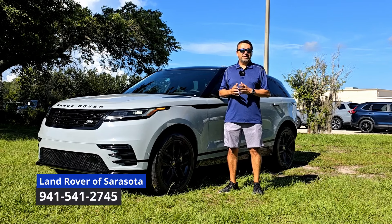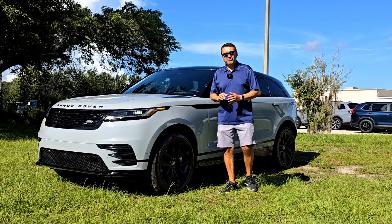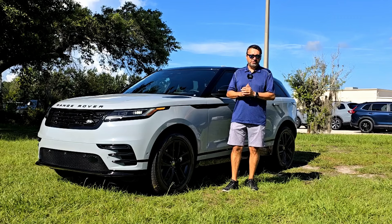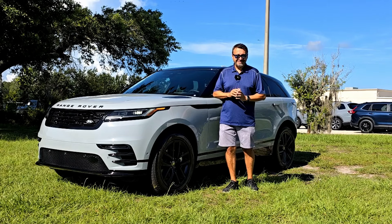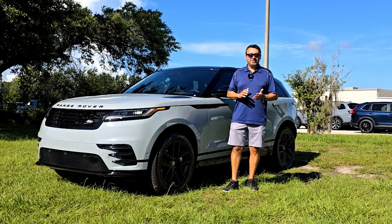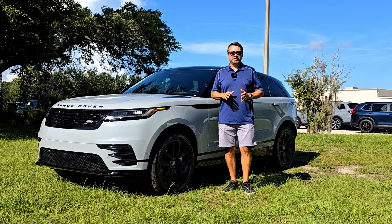I'm here at Land Rover of Sarasota and today I'm going to take a complete tour of this brand new 2025 Range Rover Velar. The trim we have is a P250 SE Dynamic and I'm going to take a complete tour starting with the exterior, interior, technology, engine, and of course the test drive.